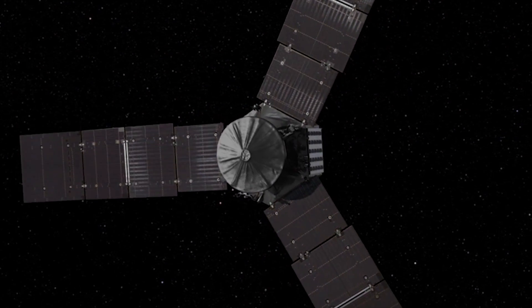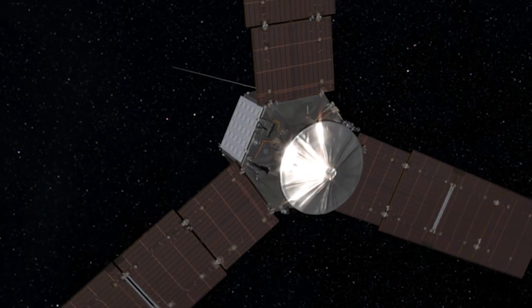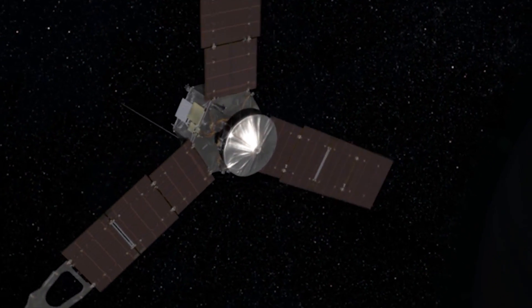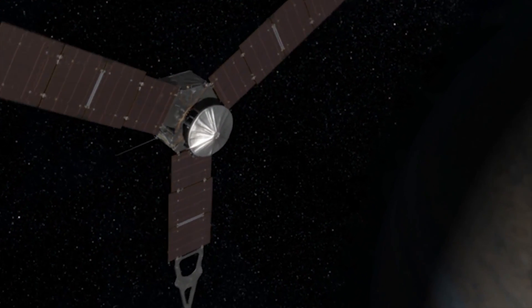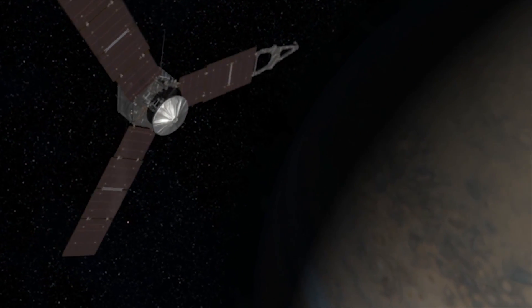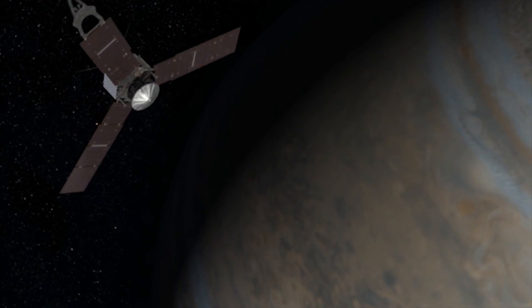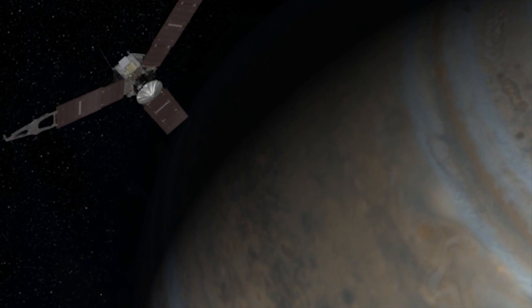magnetic field and auroras, hopefully helping researchers improve their understanding of the enormous planet's origin, evolution and structure. So, before NASA's Juno spacecraft arrives at its destination, let's look at 5 amazing facts about Juno's mission to Jupiter.